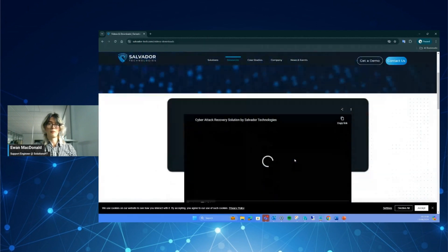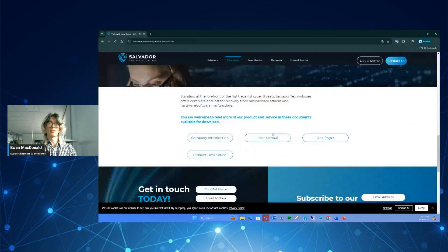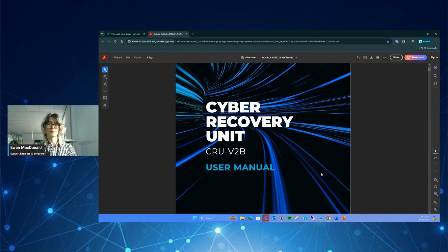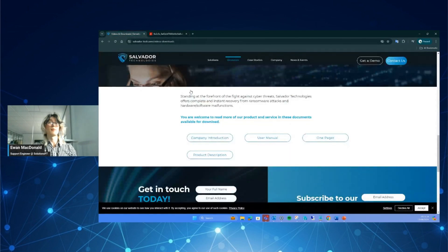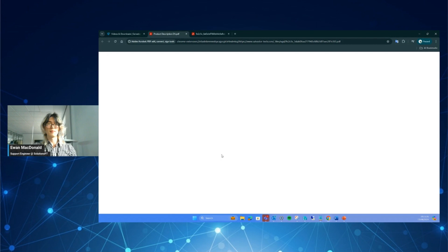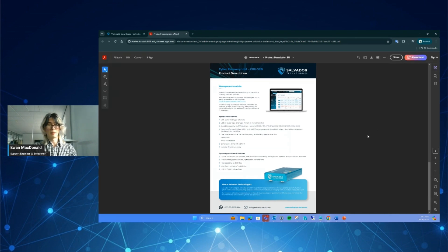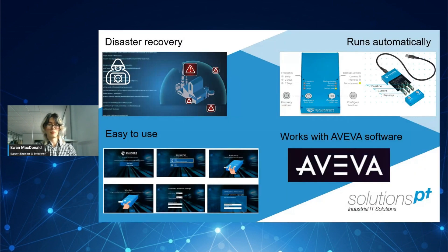Among other things, we have some PDF documents for the user manual. These links are in the video description if you're interested in finding out how Salvador can help you get your system back up and running with minimal downtime and data loss. Thanks for watching, and if you have any questions or want to arrange a chat to discuss what we've been over in this video, feel free to get in touch with us here at SolutionsPT.